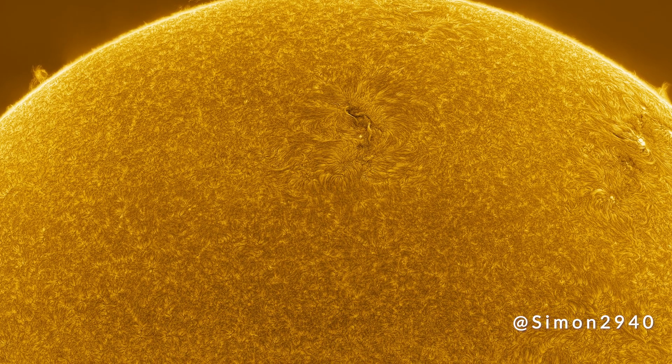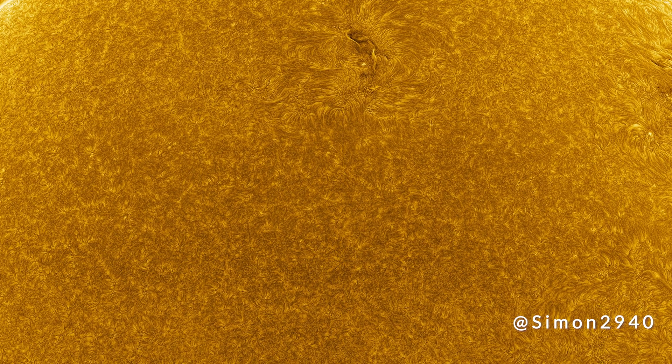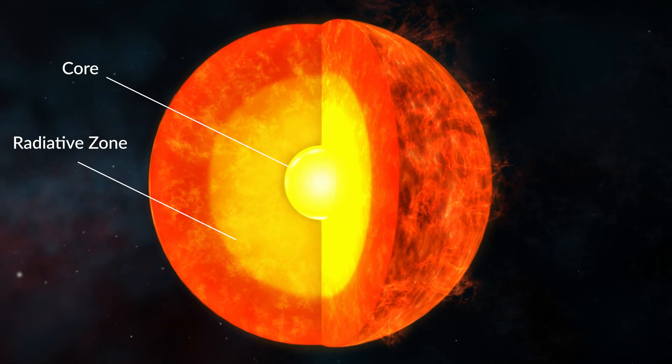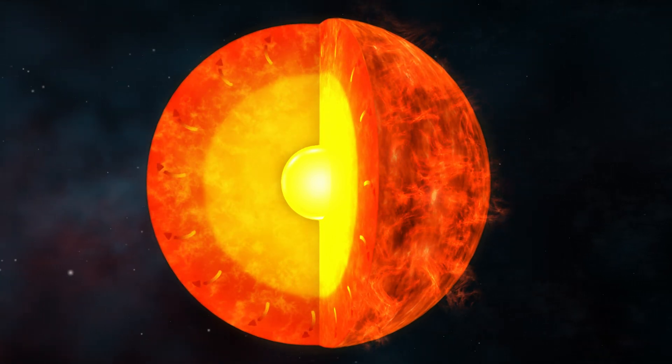You can find a pretty remarkable example if you look at the light emitted from the center of the sun — a 30 million degree ball of hydrogen soup — the core. The photons emitted from the core get stuck in the radiative zone, an incredibly dense layer within the sun.